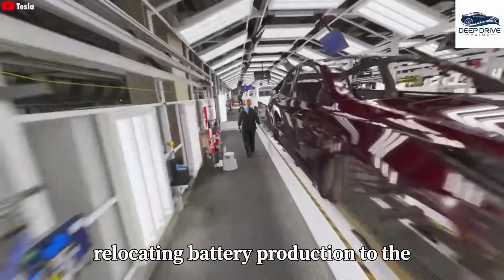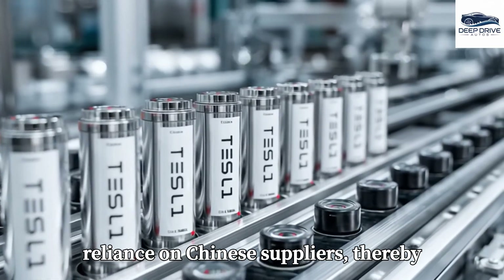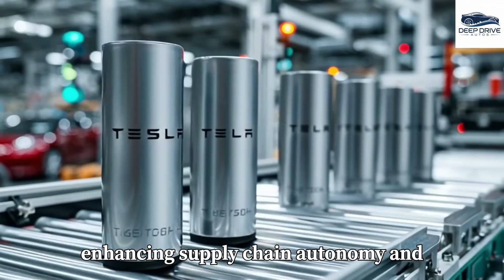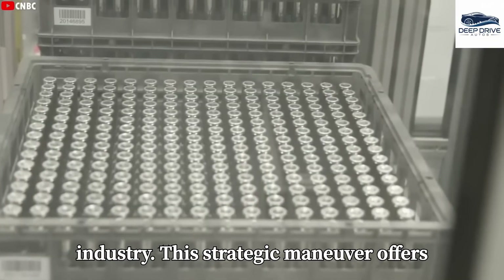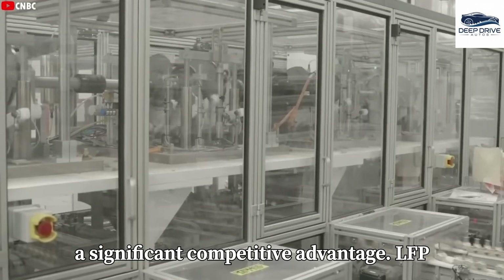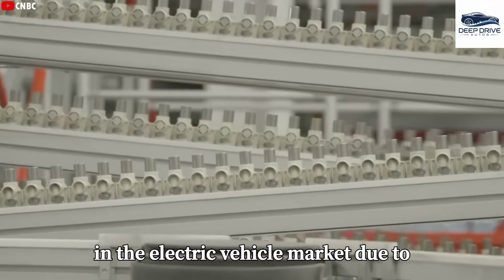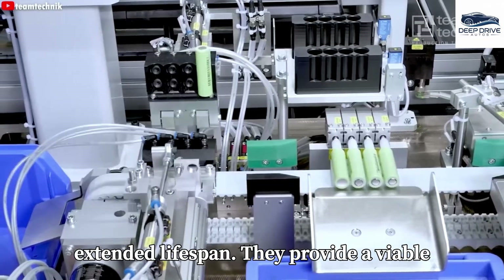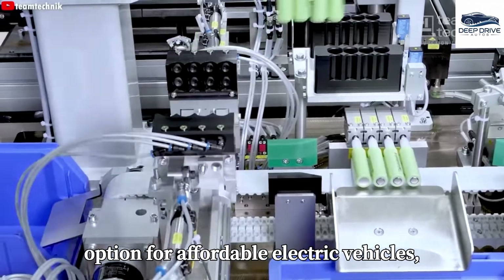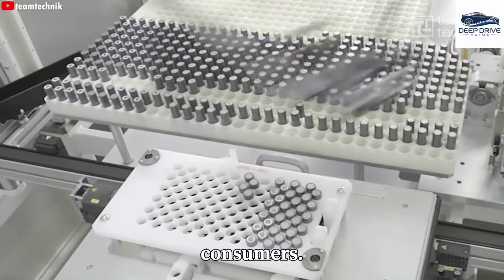By relocating battery production to the United States, Tesla aims to diminish its reliance on Chinese suppliers, thereby enhancing supply chain autonomy and fortifying the domestic electric vehicle industry. LFP batteries are rapidly becoming essential in the electric vehicle market due to their lower costs, high safety ratings, and extended lifespan. They provide a viable option for affordable electric vehicles, thereby enhancing accessibility for consumers.